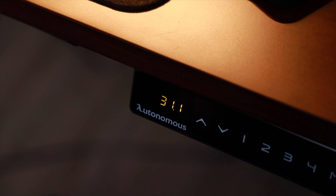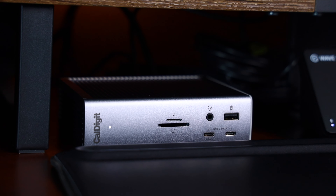How's it going everyone, my name is RJ and today we're going to be diving into the realm of ultimate desk setups, where form meets function in a symphony of productivity and style. So buckle up because we've got a lineup of epic gear and accessories to cover, from the sleek and intelligent Autonomous Smart Desk Pro to the ingenious CalDigit TS4.